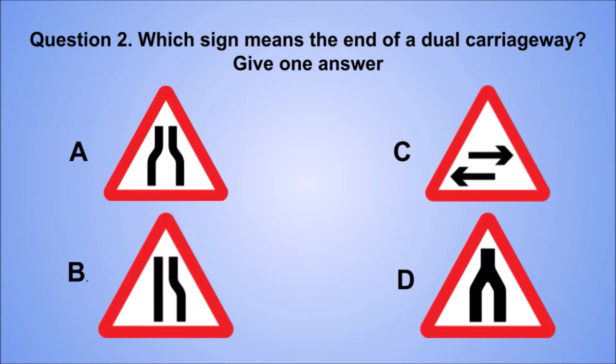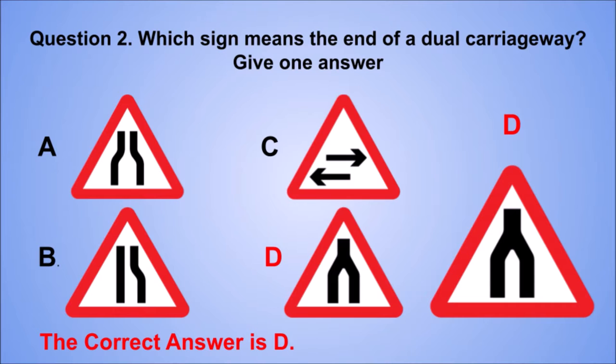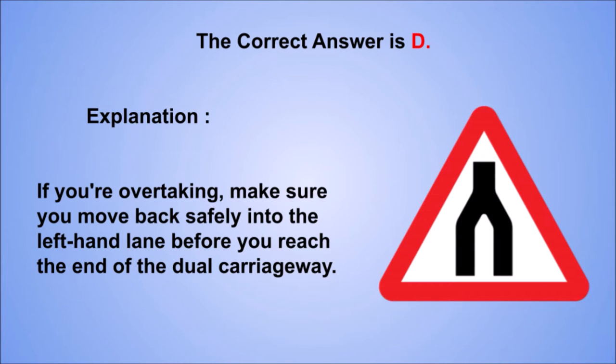Question 2. Which sign means the end of a dual carriageway? Give one answer. A. B. C. D. The correct answer is D. Explanation: if you're overtaking, make sure you move back safely into the left-hand lane before you reach the end of the dual carriageway.